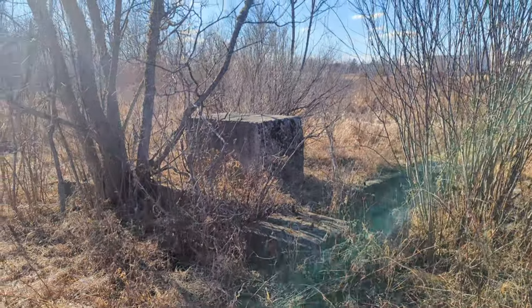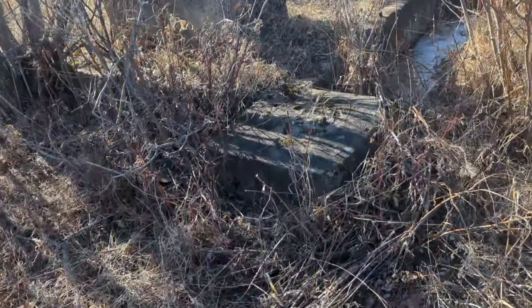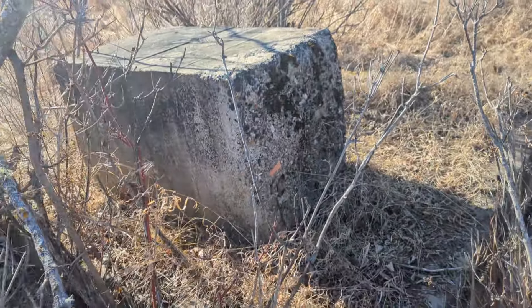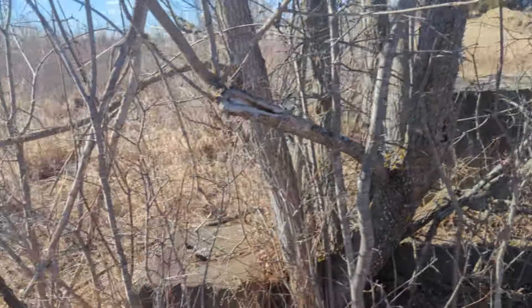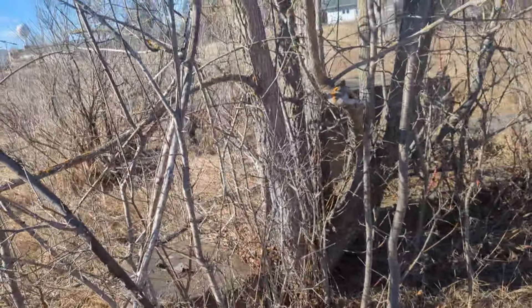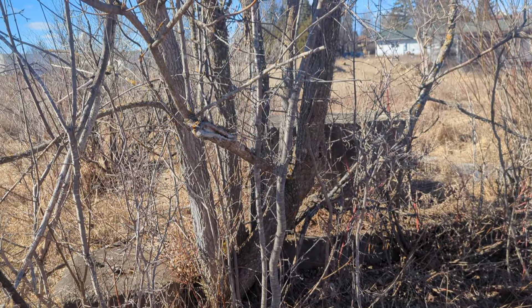This might be the old railroad station — maybe not — but there's some old concrete here. I don't want to go too far over here because I'm pretty sure that might also be on private property and I don't want to get arrested on a video, so that's all we're going to look at here. But yeah, there's something here.